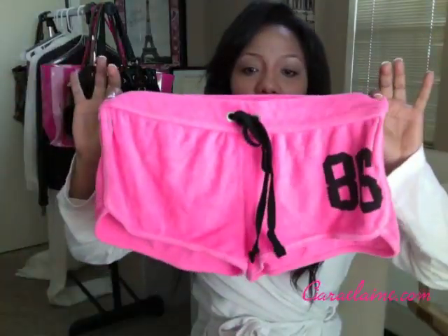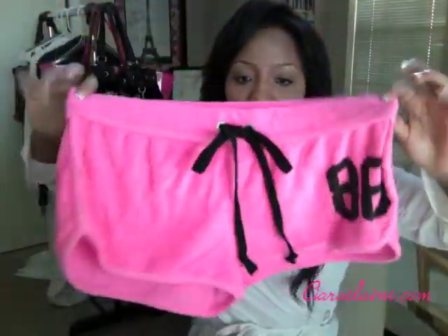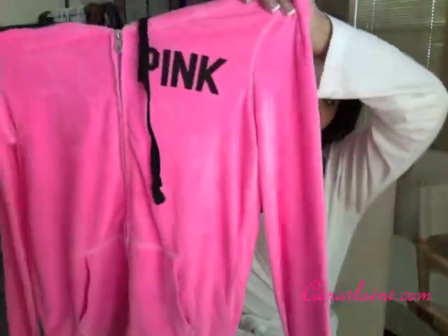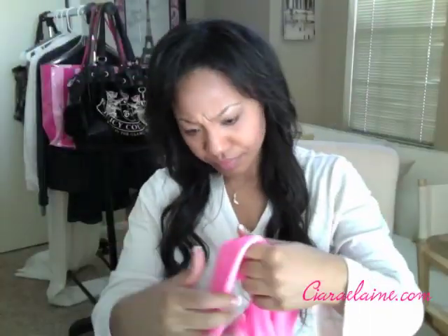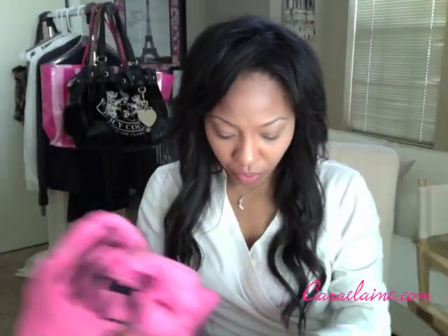I also got some Pink stuff — this little outfit. Here are the shorts; they say Pink on them. And this is the hoodie top that goes with it. That's the front and that's the back. It's like the terry cloth material, so it's really breathable and absorbent. I can wear my swimsuit under it or whatever.